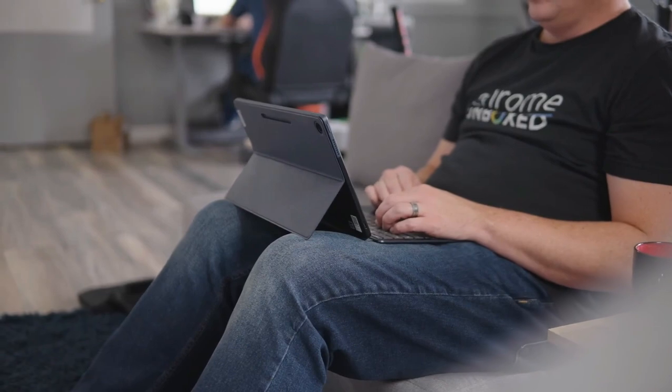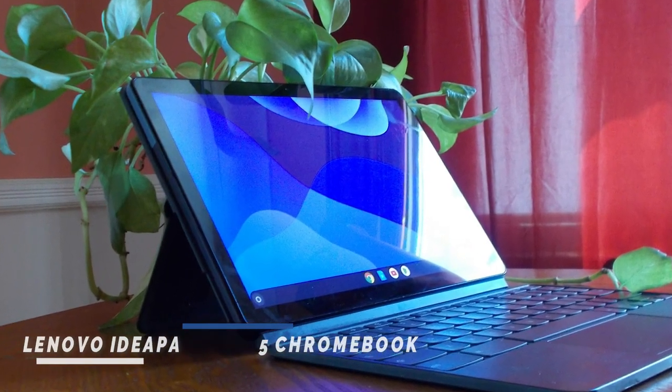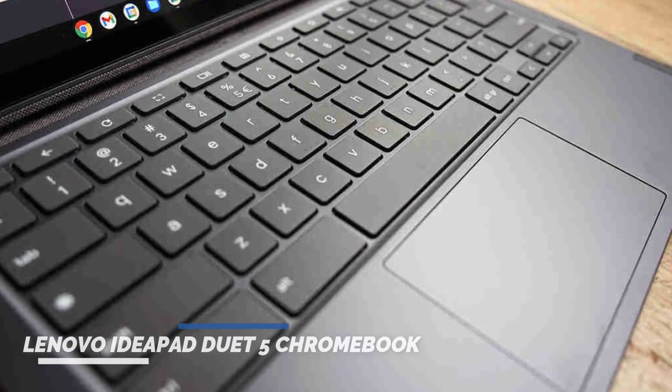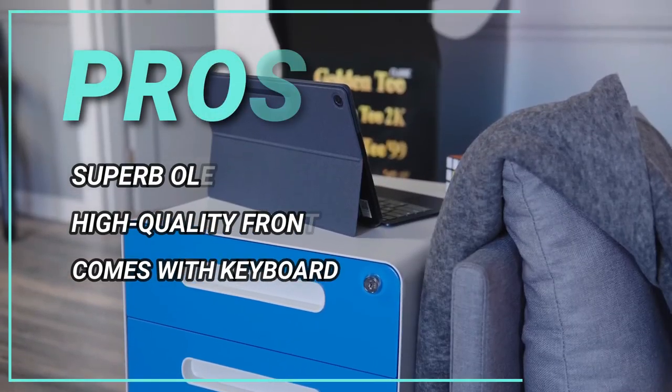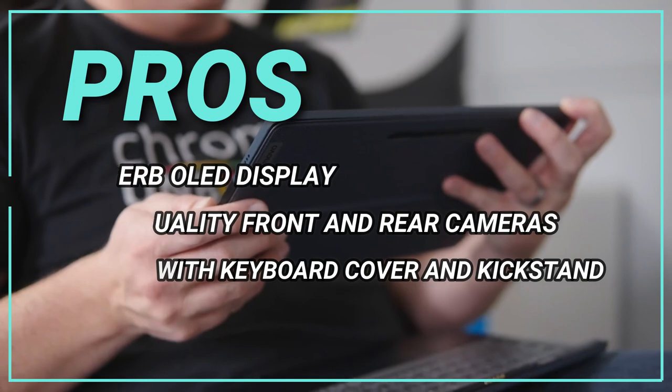Respectively — a rear cover with a fold-out kickstand for propping up the screen in laptop mode, and a keyboard cover with touchpad. Pros: superb OLED display, high-quality front and rear cameras, comes with keyboard cover and kickstand.